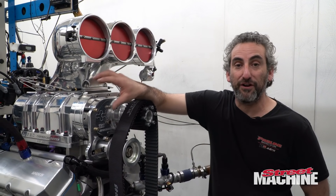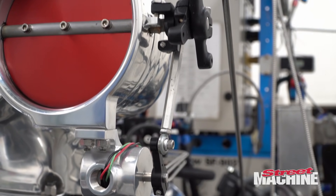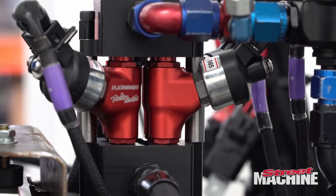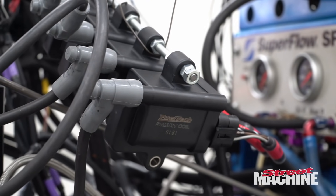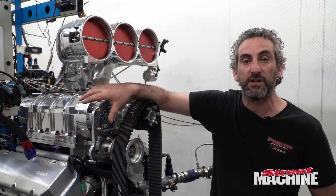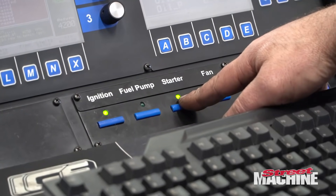Unlike a traditional blown engine, we're not running a mechanical injection that used to have a barrel valve pumping the fuel in mechanically — we're going to do it with EFI. EFI lets us have a lot more control pumping a bunch of fuel through the blower, and then we can trim cylinder per cylinder with the injectors down at the manifold.